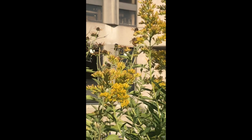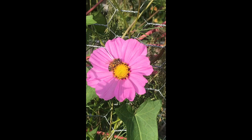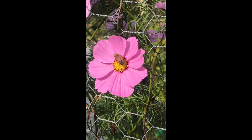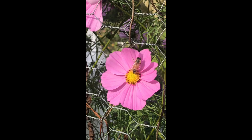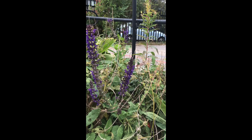We have some bugs in the garden. Does anybody know what bug this is? What are these bugs doing? Let's take a closer look. Here is a honeybee moving around inside of a pink flower. What is it doing in there? Why is it spending so much time in this flower? And how is it moving around? There it goes.